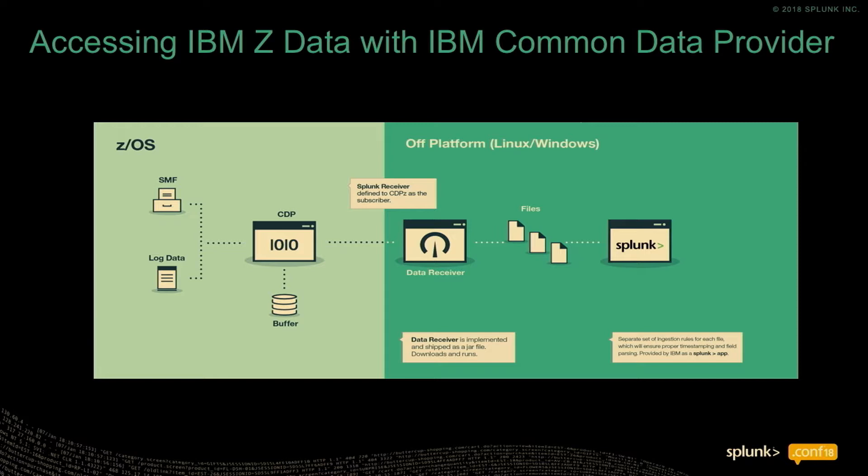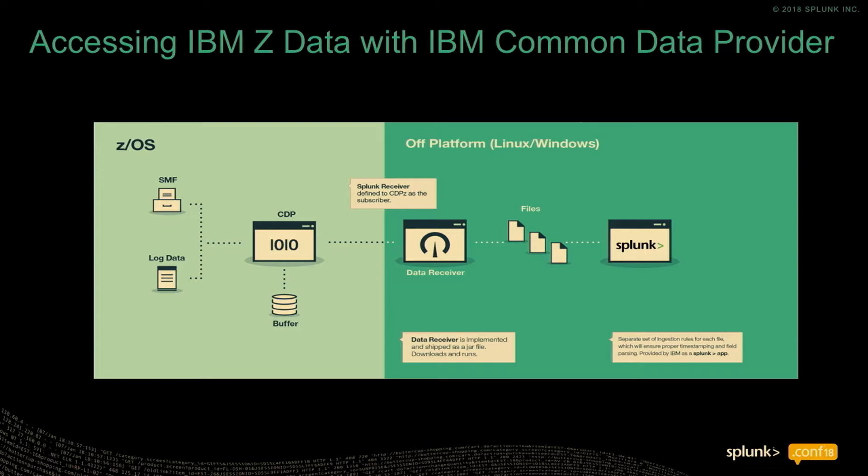We do this so that we can ingest as much data from the mainframe as possible in a condensed format. With our data ingestion app, we can annotate and make that data very usable — if you look at an SMF record in Splunk, it's very well formatted and easily readable. The other key thing with our CDP is we have a process called IBM Design Thinking, where we work very closely with customers as sponsor users. We're building these tools for them to make their lives easier — we think about what are they trying to accomplish, what are they feeling, and really build solutions around key personas.